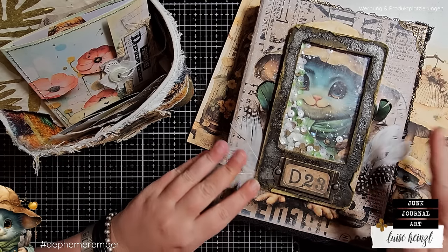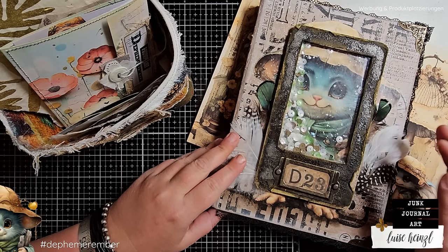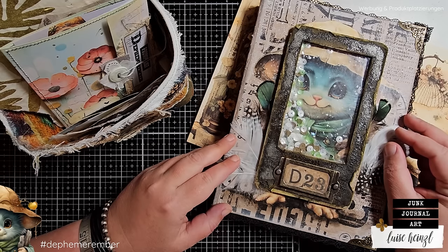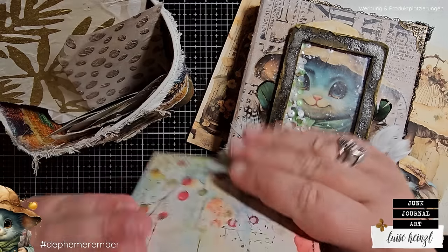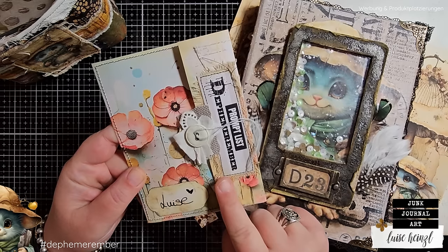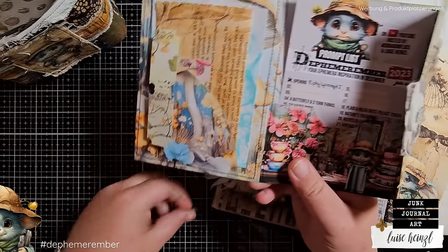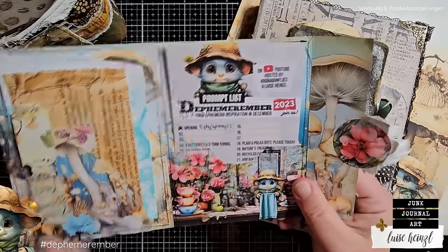I want to make a page for my journal today and I want to add an ephemera piece, which is, I would say, the most traditional ephemera piece that you could imagine for junk journaling. I want to create a tag today and, of course, I'm going to use our prompt list. If you want to make such a pocket for your prompt list as well, please check out the link in the description box.